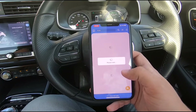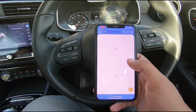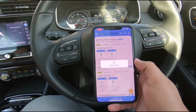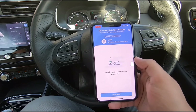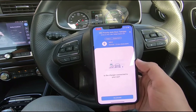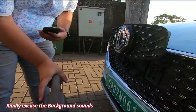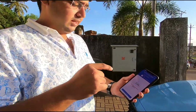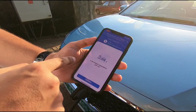We are here at the charging station. This is the charger we found — the MG Priority One. Let's go ahead and connect the charger. I'll show you the entire process, so let's go out and see what happens. We have now connected the charger to the car.